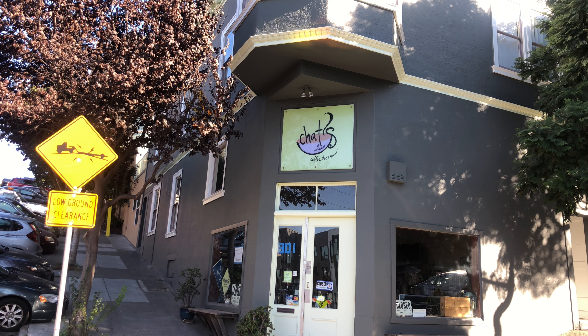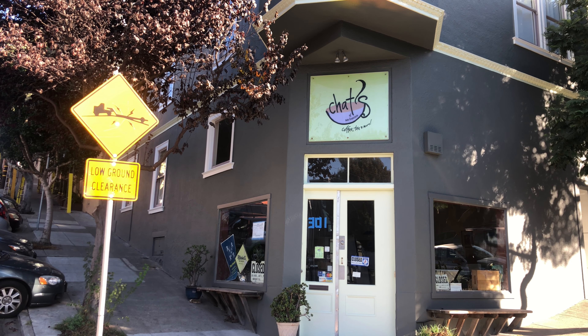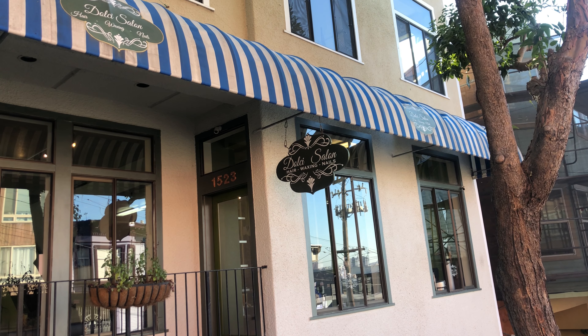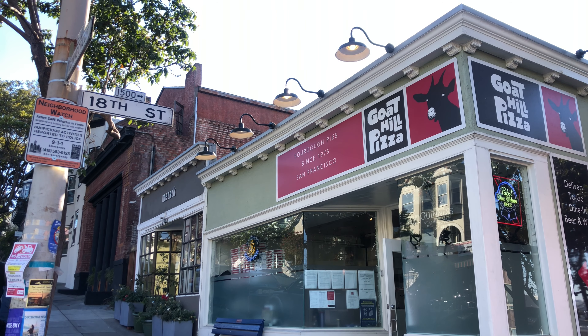Chats Roasted Company offers a wide variety of roasted coffee and also features Mitchell's Ice Cream — a popular ice cream maker here within the city. They're located at 301 Arkansas, right at the corner of 18th Street. Those of you looking for a nail salon can check out Dulce Salon — she does hair, waxing, and nails, located at 1523 18th Street. Goat Hill Pizza is known for its sourdough-crusted pies, located at the 300 block of Connecticut, right at the corner of 18th Street.